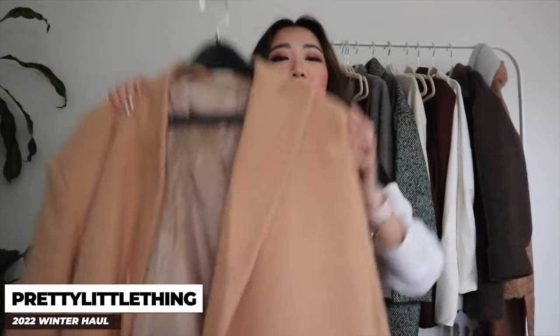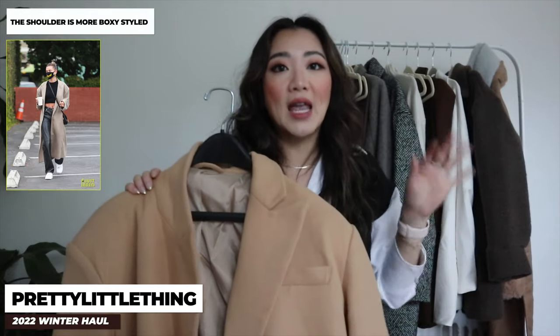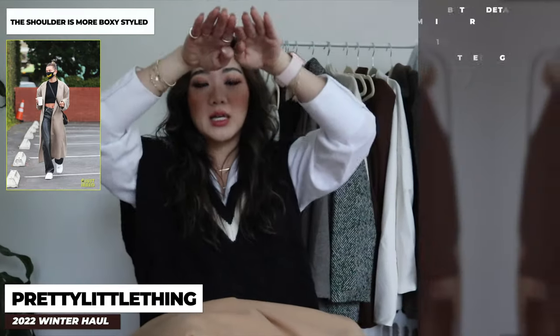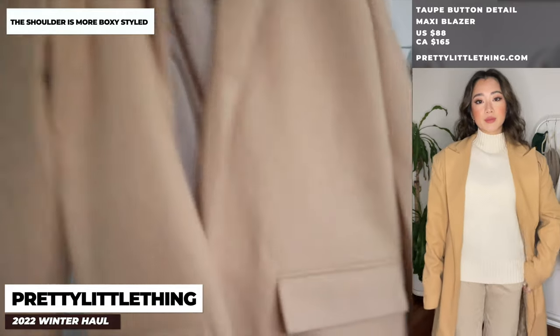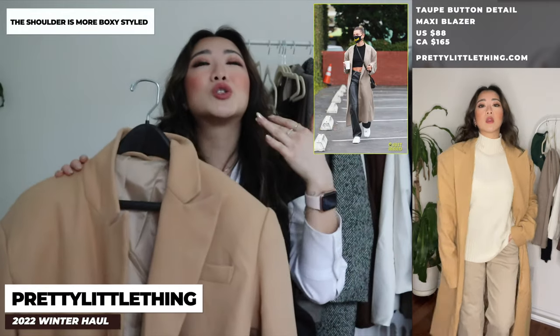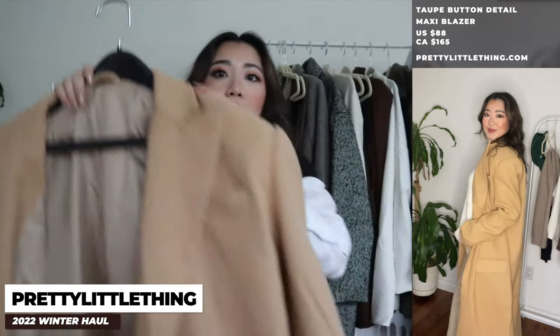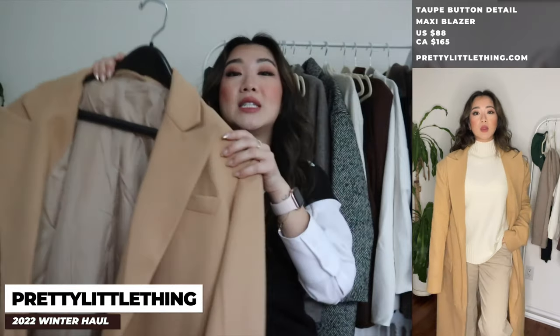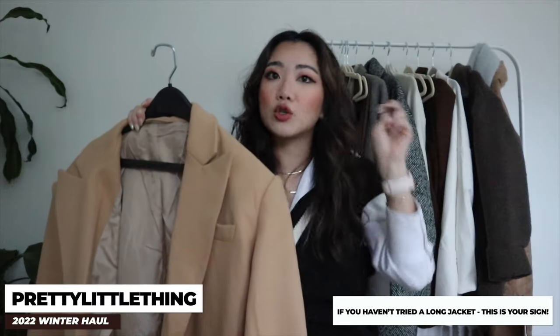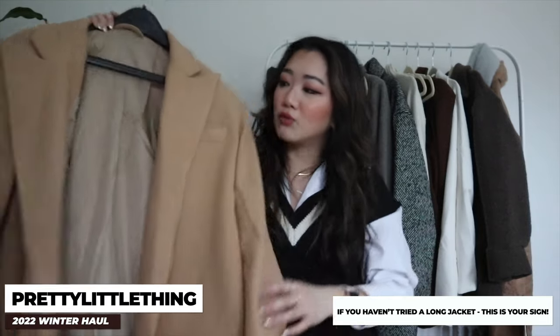The next jacket I'm so excited for — it has a very structured shoulder and reminds me so much of Hailey Bieber. It has a very boxy upper style that goes inward, and it's almost floor-length. It was heavily inspired by her style. It's a little bit oversized but looks good with so many things. Even if this exact color isn't for you, definitely check out the style — I don't see it going out of style and it's a coat you can continuously wear.